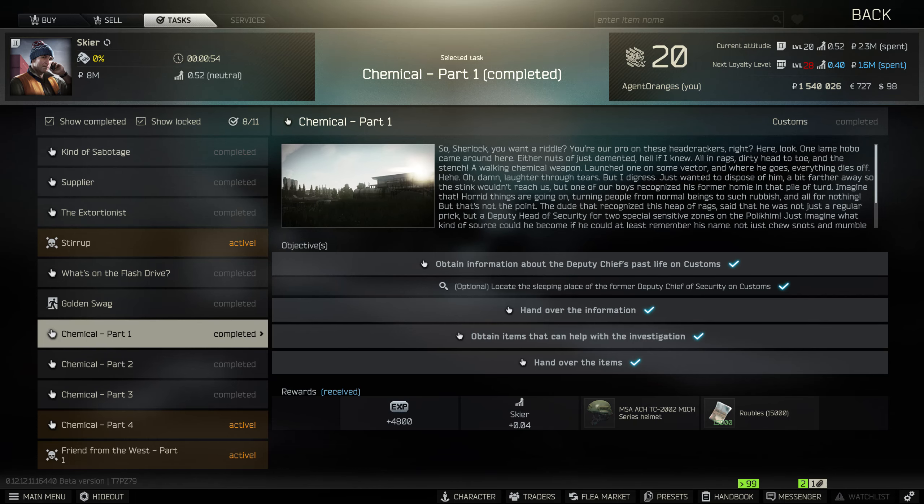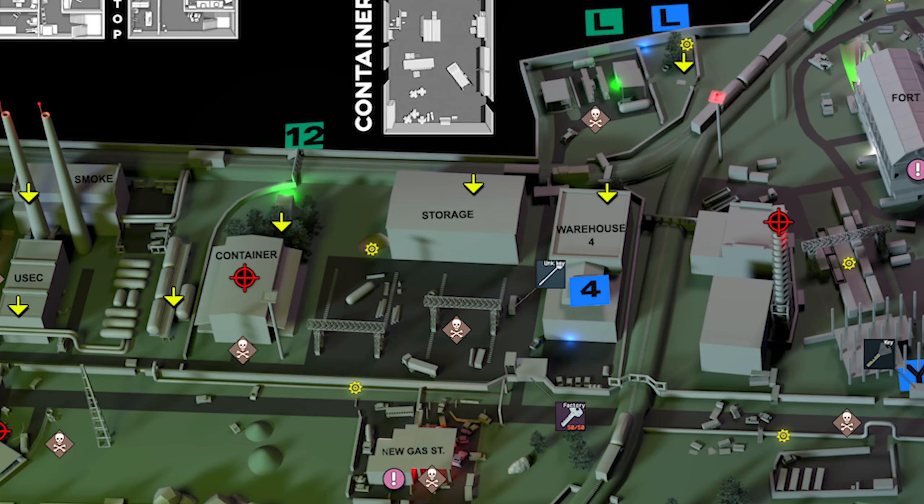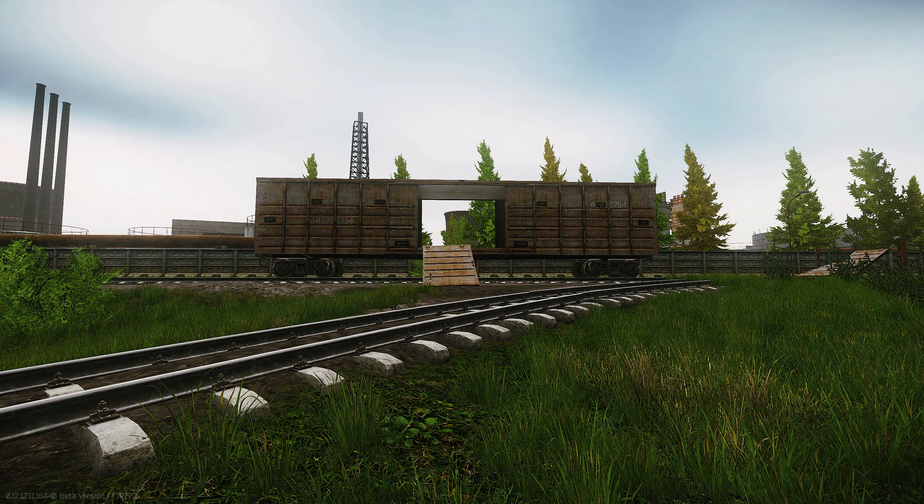Hey, what's up guys, welcome to Skier Task chemical part one. For this one, Skier wants you to find out information about the deputy chief's past life, which is in a secure folder. He also wants the 220 dorm room key.